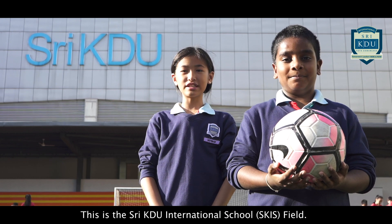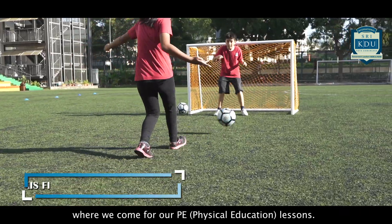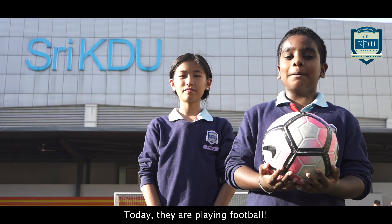This is the Sri Kiddu International School field where we come for our PE lessons. Today we are playing football.